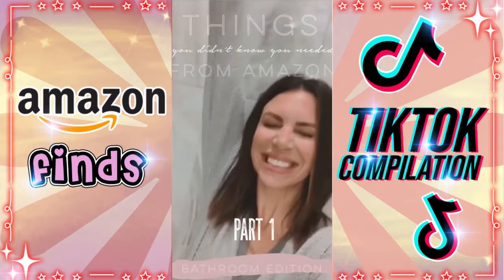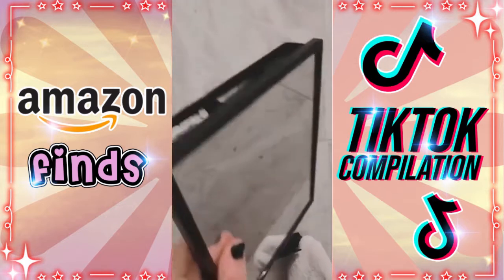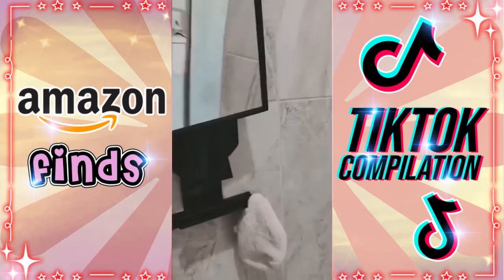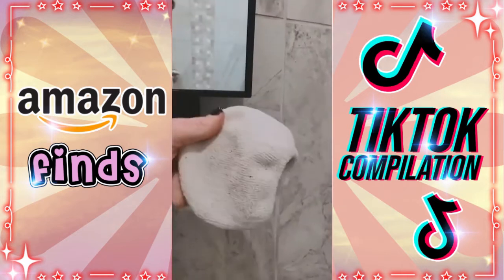Things you didn't know you needed from Amazon, part one. This fog-free shower mirror — you stick it to the wall, put warm water from your shower in the top, and it will not fog up. I love to use it whenever I wash my hair. It even comes with little hooks and a squeegee. This makeup removing mitt — I keep it in the shower and wash it with an olive oil bar of soap.